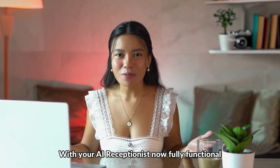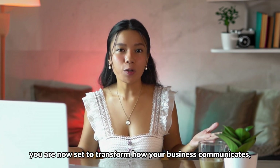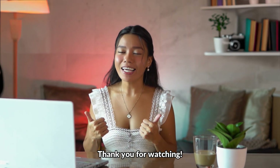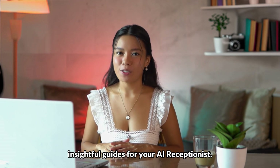With your AI receptionist now fully functional, you are set to transform how your business communicates, saving time and enhancing customer service. Thank you for watching! Don't forget to like and subscribe for more insightful guides for your AI receptionist.